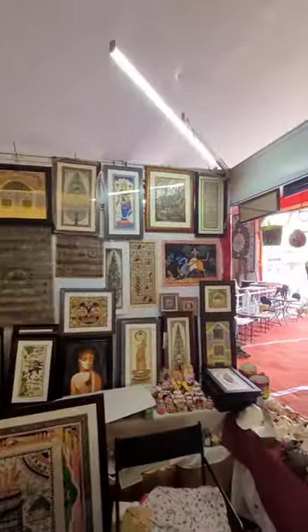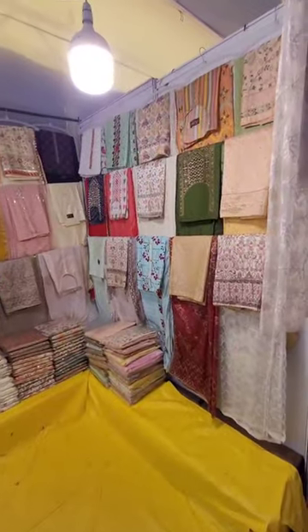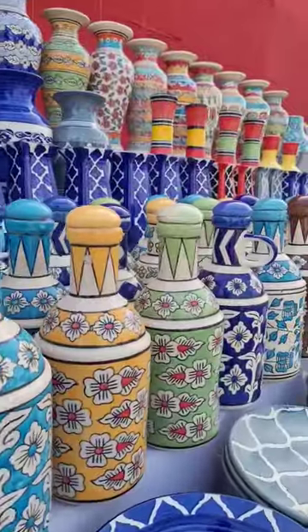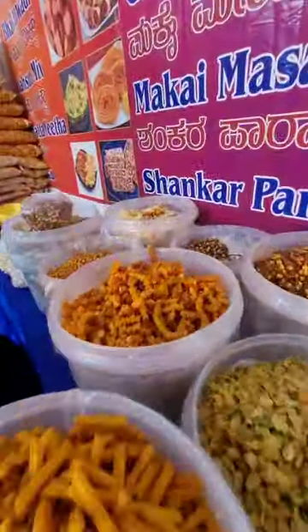They have Madhubani paintings, seashell products, several decorative items, traditional hand-woven clothing, saris and lehangas. They have traditional paintings from Orissa, carpets, wooden toys, ceramic articles and other interesting items.